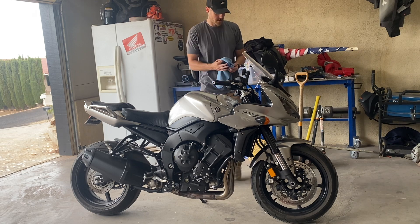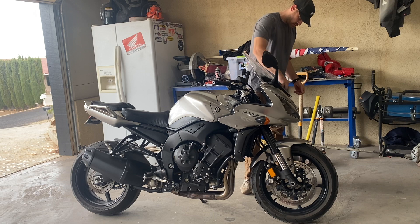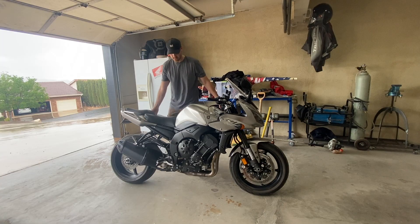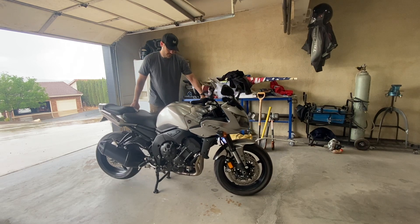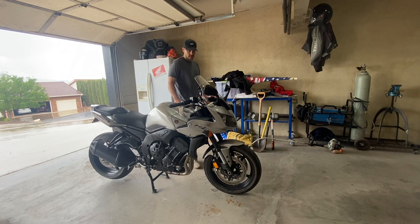The bike is comfortable — it's got a soft seat and an upright seating position. Your legs aren't tucked up too high, the handlebars are up pretty high, and you've got a pretty large windscreen. This one's a little bit larger than stock; it's an aftermarket windscreen the previous owner put on. I can go on pretty long rides and not be miserable.